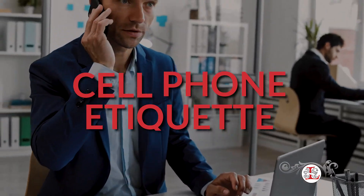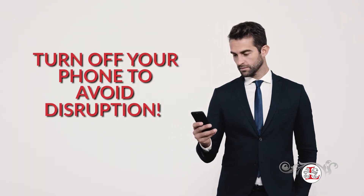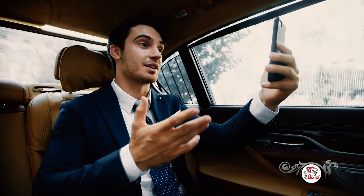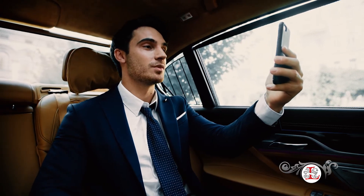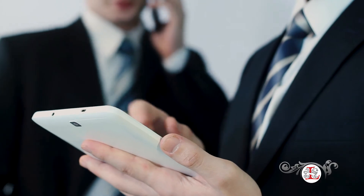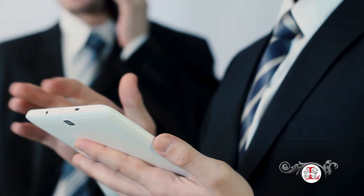First, cell phone etiquette. It is always appropriate to have your cell phone turned off or silenced if it would disrupt proceedings. If you need to have your phone in case of an emergency, please set it to vibrate. If you do need to make a call, please leave and head to a private area to have your conversation. The goal is to be mindful of those around you and not disrupt any work, meetings, or any other corporate activity.